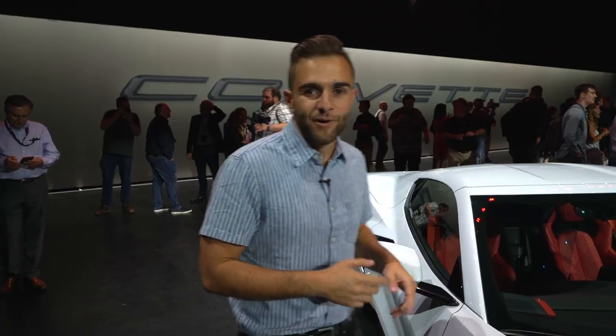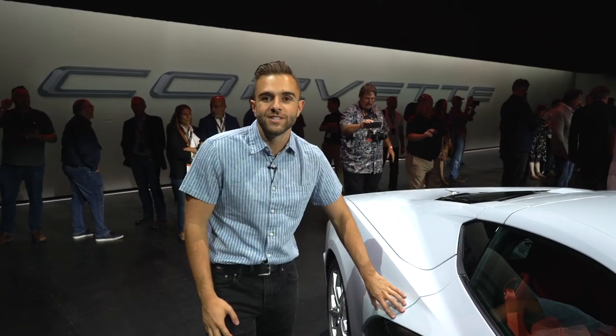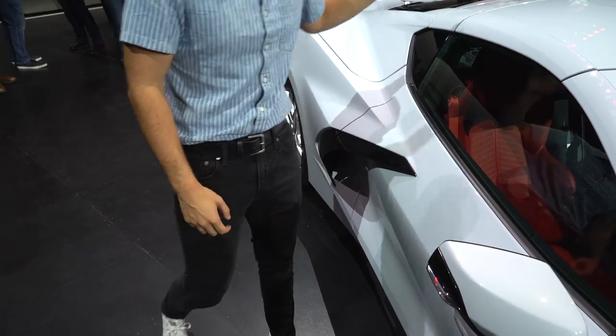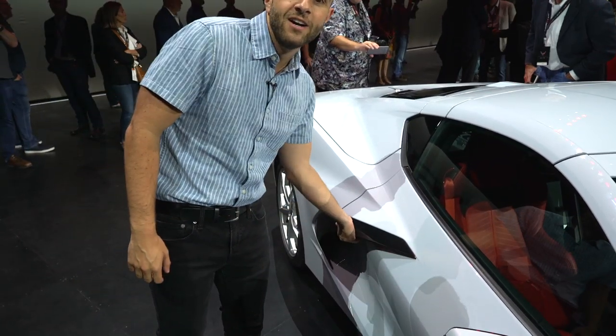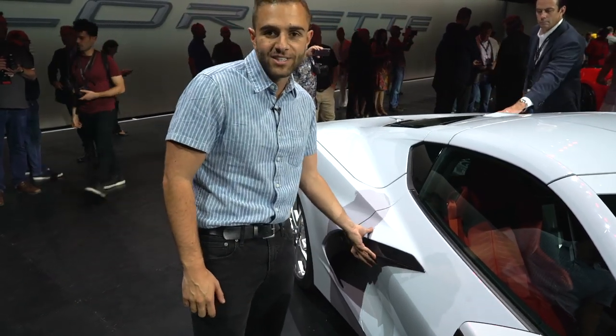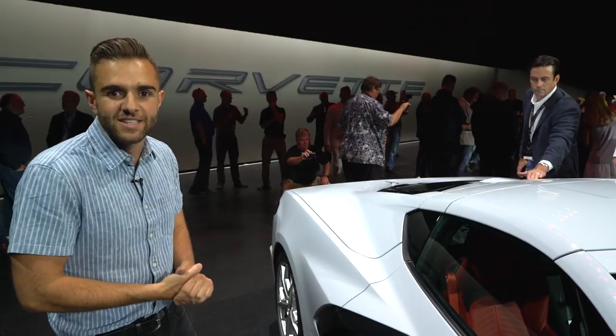Join me in the side profile of the car, where the absolute standout feature right here are these huge side intakes that obviously feed air into the engine. But there's a hidden feature here. The door release is located underneath this intake. It's actually integrated right here. This helps the car be more aerodynamic and looks really sleek as well.